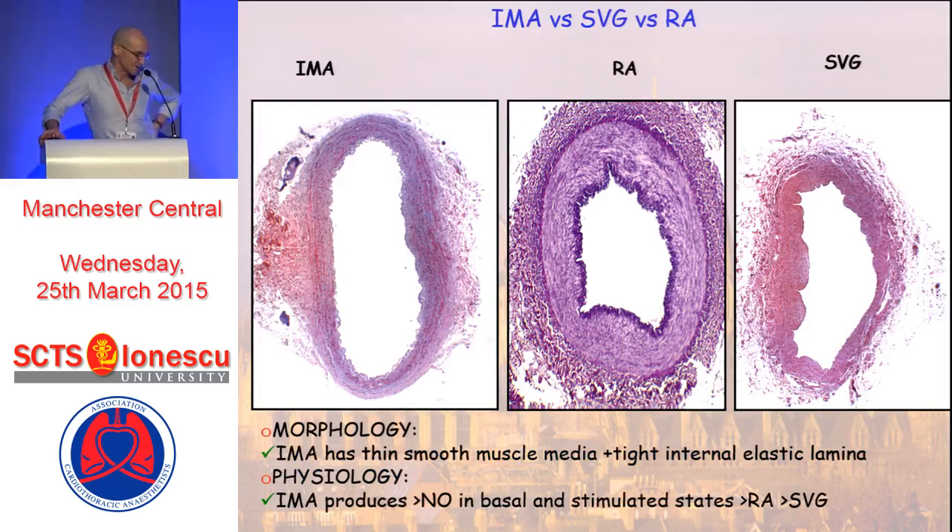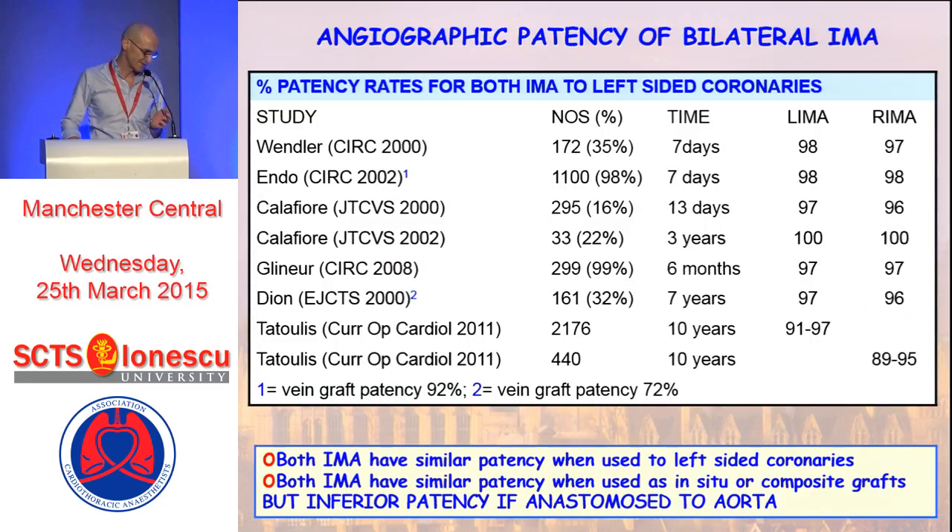If we look at the morphology of IMAs, radial arteries, and saphenous vein grafts, they're all very different. The IMA's main morphological difference is it has a thin, smooth muscle media and a tight internal elastic lamina. But physiologically far more important is that the internal mammary artery produces far more nitric oxide in both basal and stimulated states than either the radial artery or the saphenous vein graft. The benefits of nitric oxide in the coronary circulation have been demonstrated repeatedly over the last three to four decades.